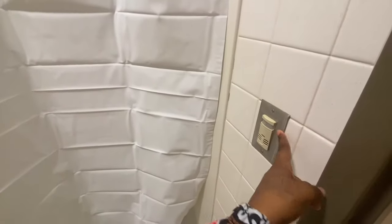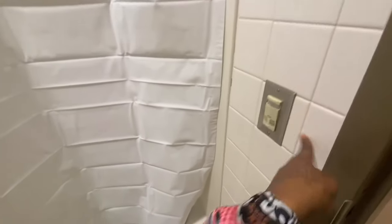So this is our shower. It's real simple. This is motion sensor — motion sensor lights. So if it's real dark or certain times, it'll come on when you walk in and stuff.